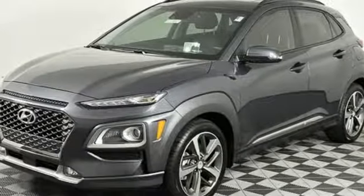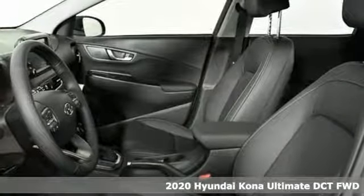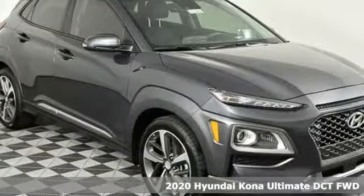It's a new 2020 Hyundai Kona. Hyundai's attention to detail means a better driving experience for you. It's well equipped with the features you need.